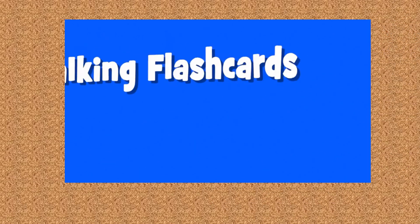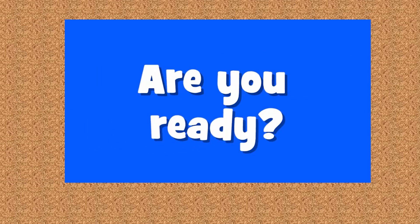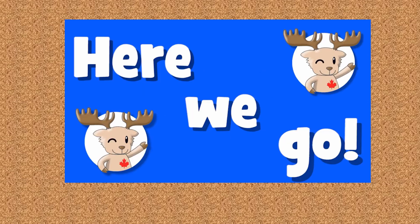Are you ready? Great! Talking flashcards — Rooms. Are you ready? Here we go!